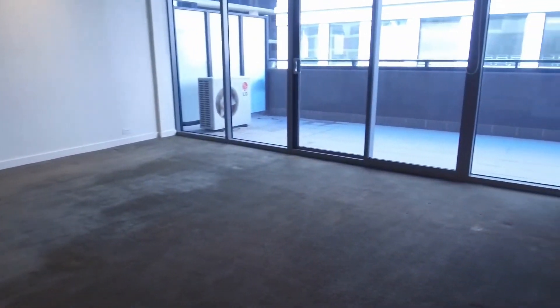If you'd like to inspect this property, please don't forget to register and we look forward to seeing you at our next inspection.